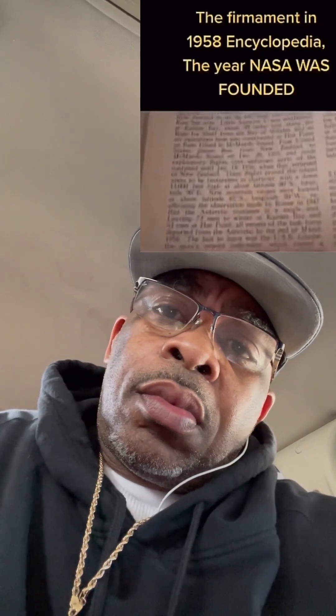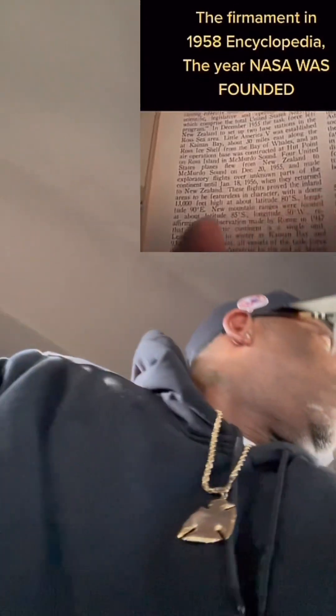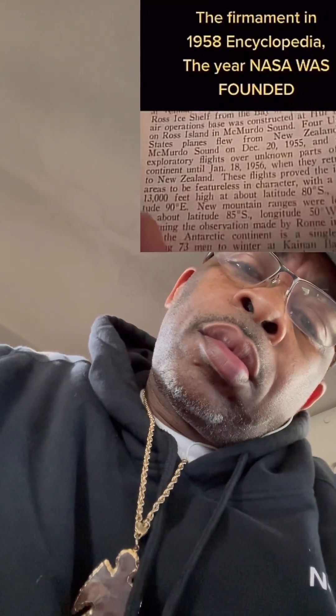You won't find this in the new encyclopedias because the government discontinued them. What I want you to notice right here — it says: 'The flights proved inland areas to be featureless in character, with a dome 13,000 feet high at about latitude 80 degrees south, longitude 90 degrees east.' Take a really close look at that. I'm going to zoom in for you. 'When they returned to New Zealand, these flights proved the inland areas to be featureless in character, with a dome 13,000 feet high at about latitude 80 degrees south, longitude 90 degrees east.'